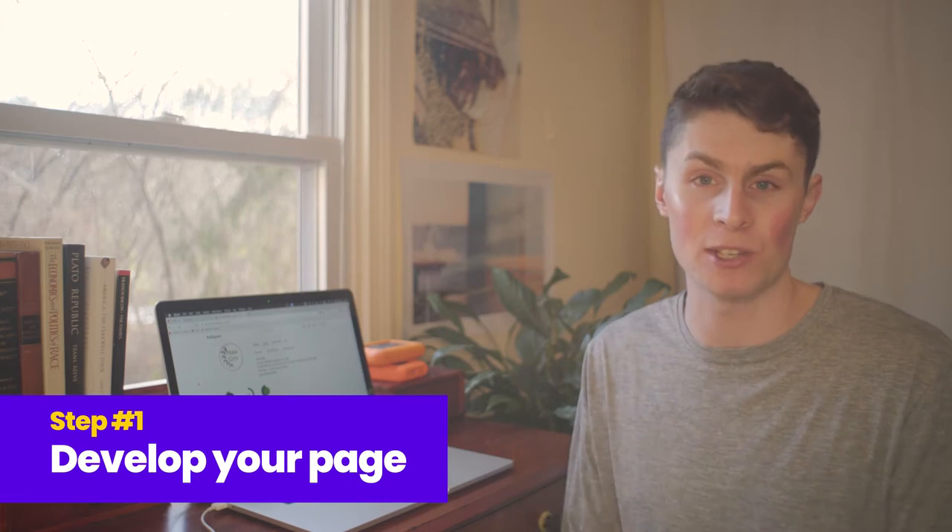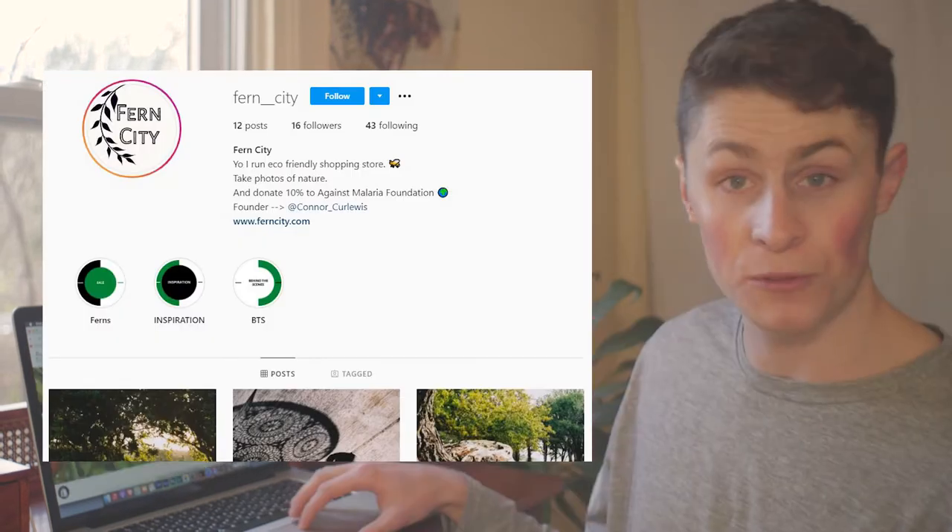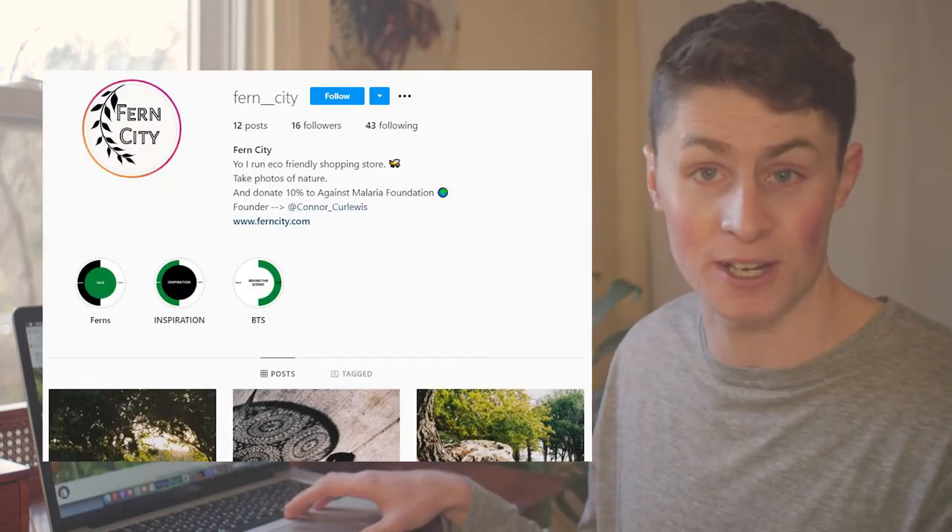Step one: you're going to want to develop your page. There are a few different things you can do here. I've essentially just set up a page called Fern City a couple of days ago, which reflects a Shopify store that I've started as well. We also have a Facebook page, but that's another video.